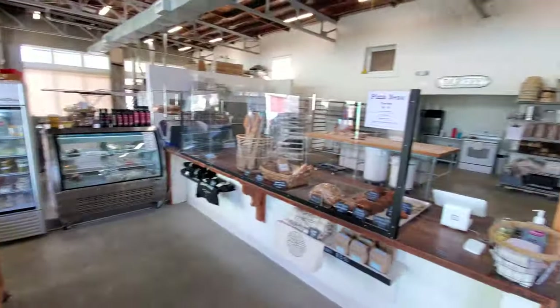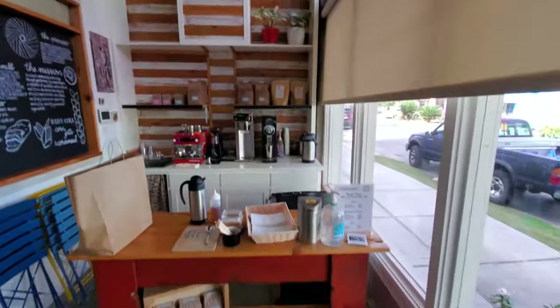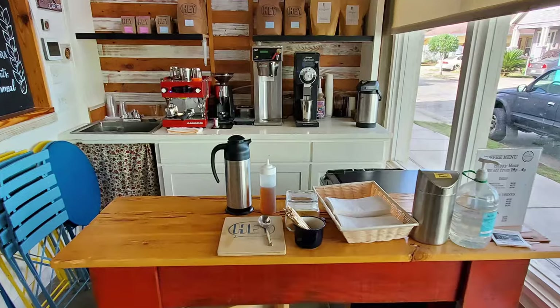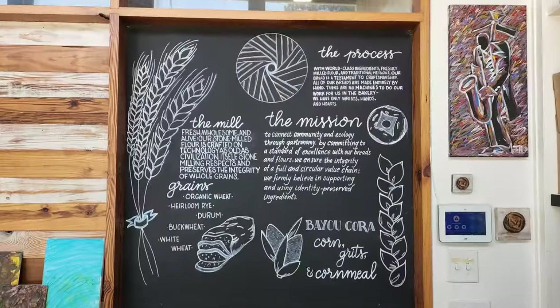When you walk in, you see they have quite a nice little selection of items, and it is a large space. This is a commercial bakery, but they do have this customer-facing area right here, where they've got a little selection of some caffeinated beverages.